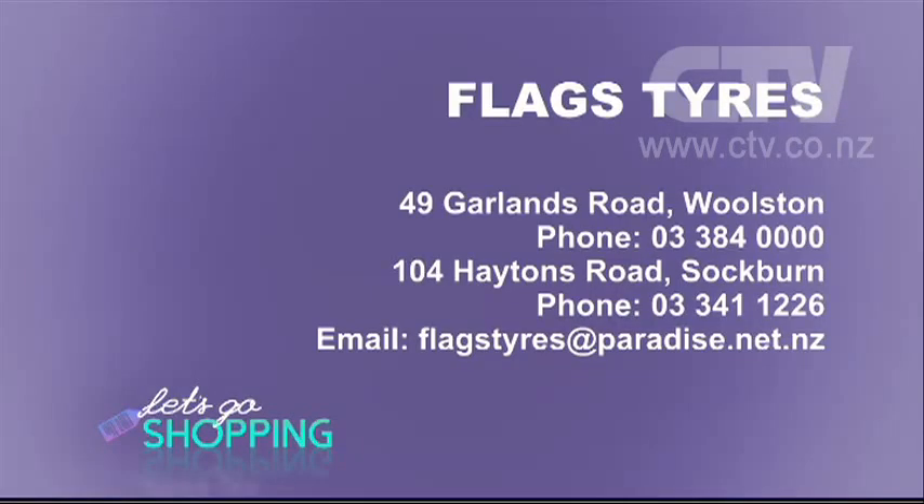If you're looking for tyres, this is the place. Flagg's Tyres — come see Dougal and his team at two great locations: 49 Garlands Road in Wollston and 104 Haydens Road in Sockburn.